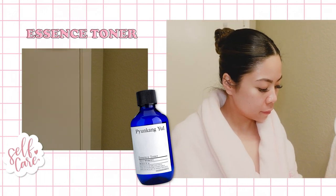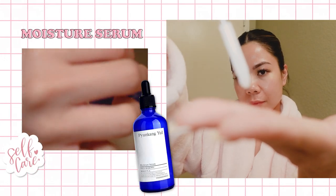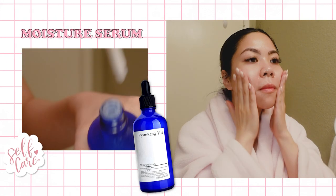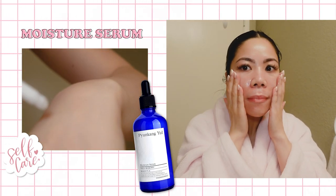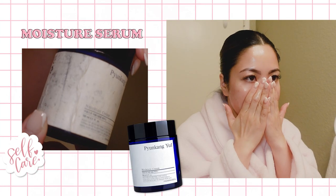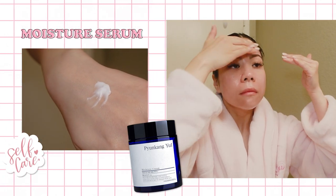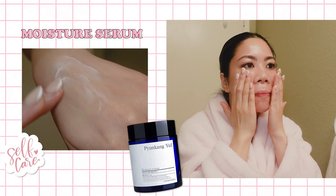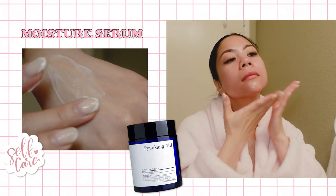Moving on to the Moisture Serum — this calms and cools while providing deep hydration for my irritated, sensitive, oily, yet dehydrated skin. Next, I use the Moisture Cream, which is a powerfully effective daily moisturizer for all skin types, especially those with sensitive, acne-prone, or oily skin. I love it because it's formulated with safe and gentle ingredients, free of fragrance and artificial dyes.